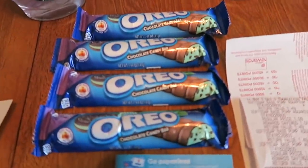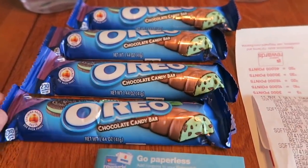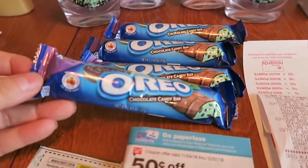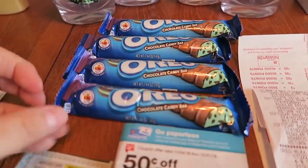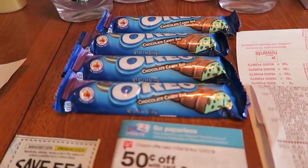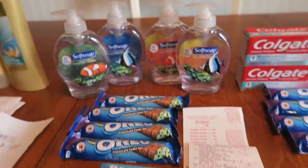I also grabbed four of these mint Oreo Milka bars. I don't really care for these candy bars, but with Christmas right around the corner I thought mint always goes really well with stuff, so throw that in with a nice gift and someone will be really happy with it. So four candy bars and four hand soaps.